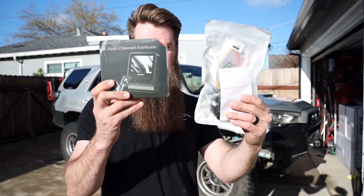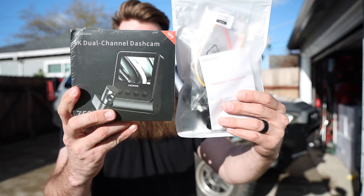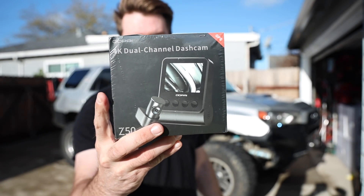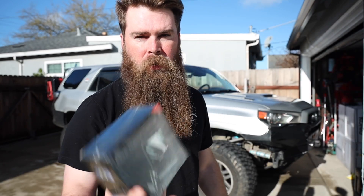What's up guys, welcome to Blake's Garage. Today's video is sponsored by DDPai dash cam. We are going to be installing this in our fifth-gen 4Runner right there — the Adobe.